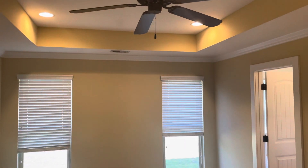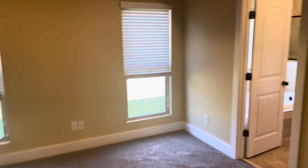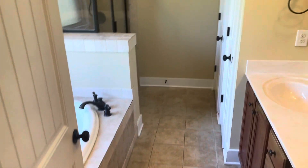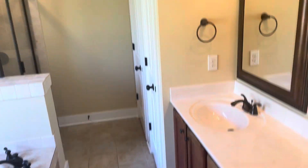Welcome to 6605 Rockledge. I'll start you guys out in the master bedroom. It has vaulted ceilings. The master bath has a separate tub and shower, double vanity. There's a walk-in closet and the laundry room is right off of it.